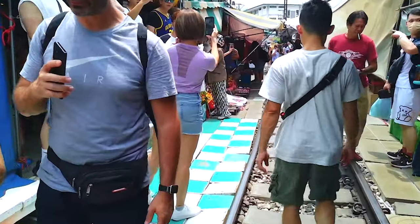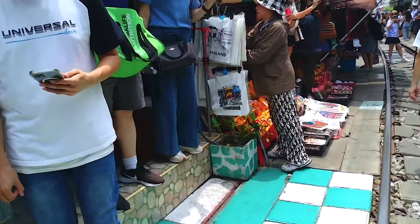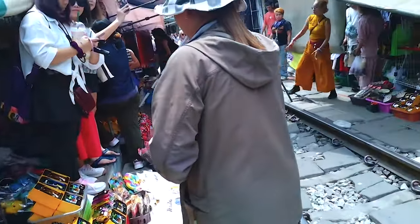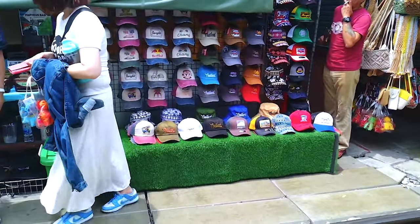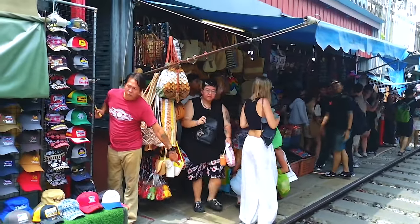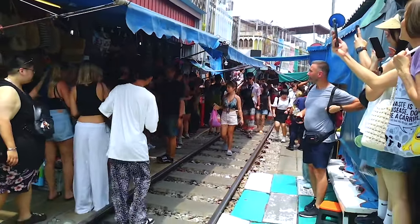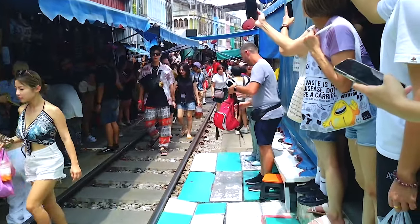As soon as the vendors hear that train whistle, they spring into action, moving their goods out of the way like pros. It's amazing how quickly everyone — vendors, shoppers, and tourists — gets out of the way, making room for this bright yellow and red locomotive to roll right through the chaos. The Maeklong Railway Market, or Talad Rom Hoop, is hands down one of the most chaotic and quirky places you'll visit in Thailand.